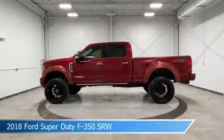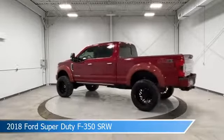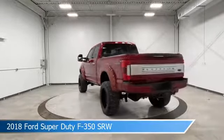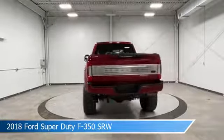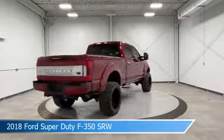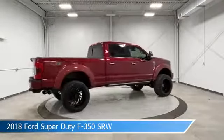Take a look at this 2018 Ford Super Duty F-350 SRW. Equipped with a Torque Shift 6-speed automatic transmission in ruby red metallic tinted clear coat. This car comes with some great features including adjustable pedals, 4-wheel drive, alloy wheels, Android Auto and more.